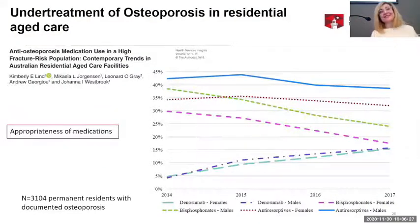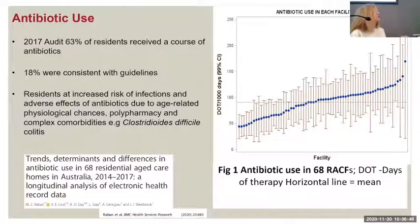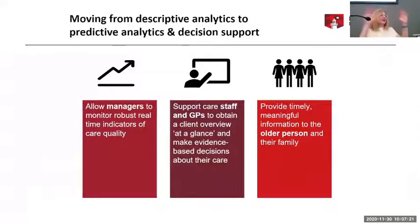You can also start looking at underuse of certain medications — for example, looking at people who had osteoporosis and what proportion were on different medications, to see if people are perhaps missing out on important medications they should be on. It's not just about overuse. For antibiotics, we're concerned about overuse because it has bad effects for residents and increases antibiotic resistance. A national audit showed 63% of residents were on a course of antibiotics, and only around 18% were consistent with guidelines. Looking across 68 facilities, you can see enormous variation in rates of use.